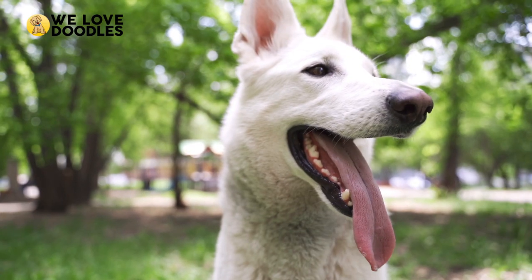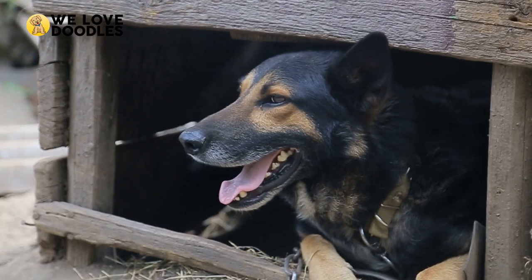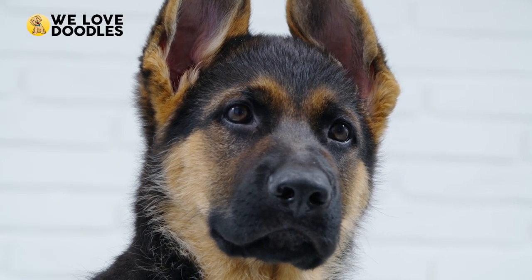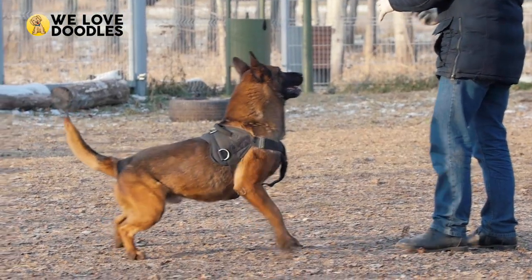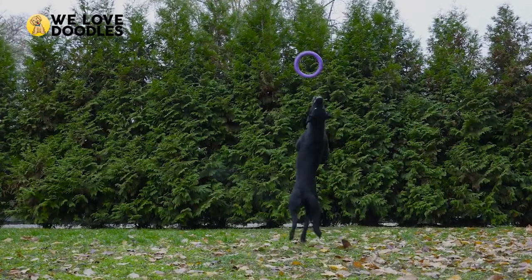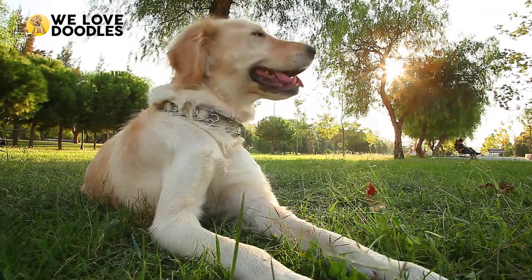Take a look at the German Shepherd — you start to see where the Shepadoodle gets their loyalty from. The German Shepherd was exclusively considered a farm dog for years, until World War I, when people began to realize how loyal and loving they can truly be. Today, they are a preferred choice for military service, police work, or disability services, and are the second most registered dog by the American Kennel Club behind the Golden Retriever.